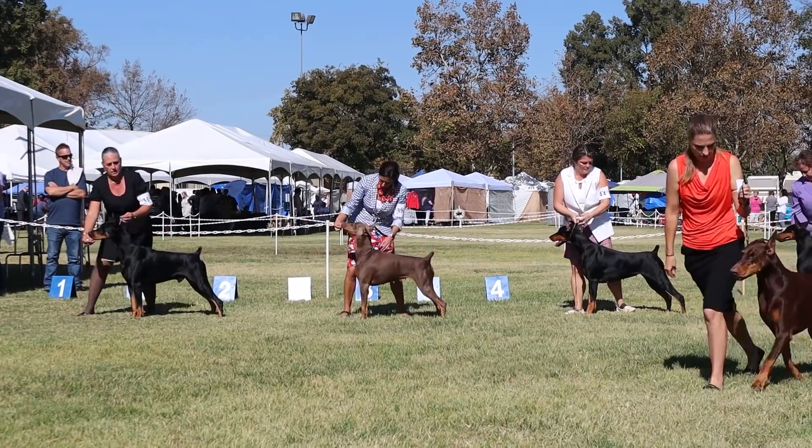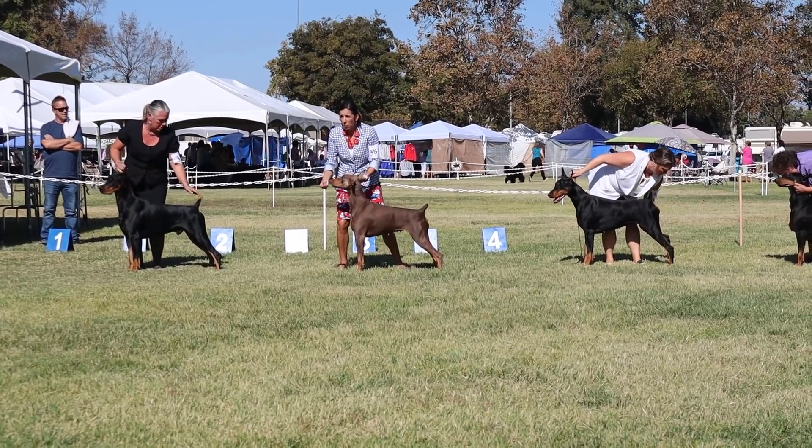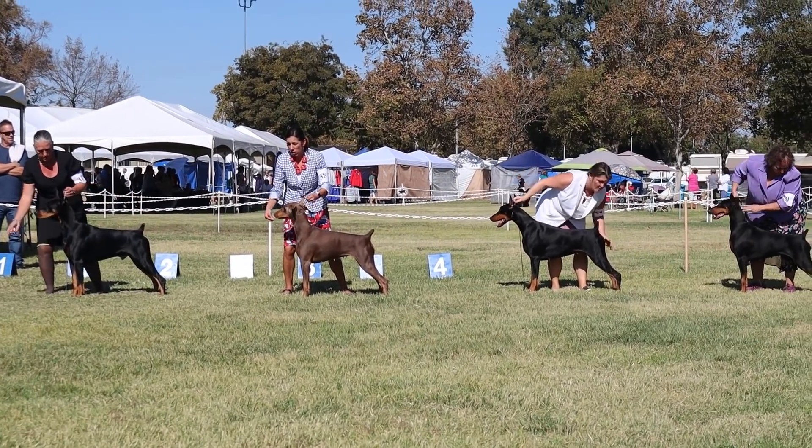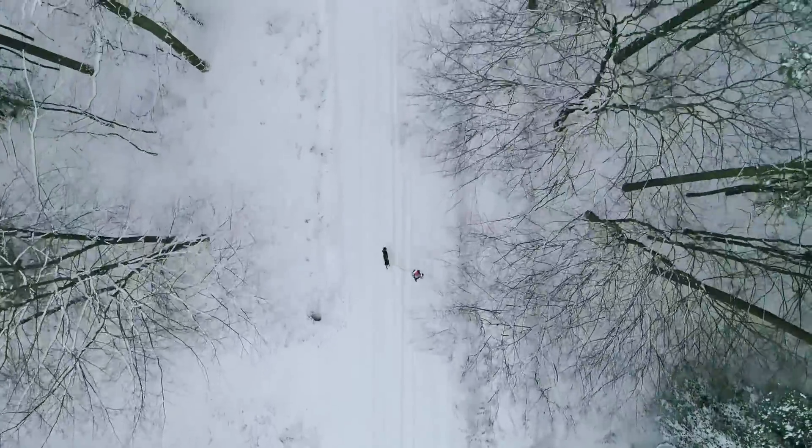Up next is the Doberman's impressive endurance. These are muscular working dogs that are bred to keep going all day long. Even show line Dobermans are regularly run three miles at a time just to keep them in decent shape for the show ring. But working line Dobermans are worked even harder than that, and many owners have even taken their dogs out on endurance dog runs for 20-mile-plus runs with their Dobermans.